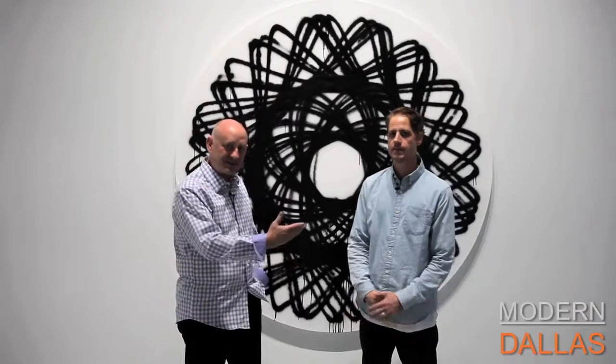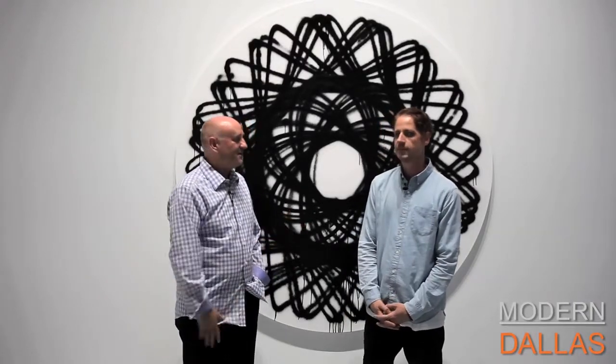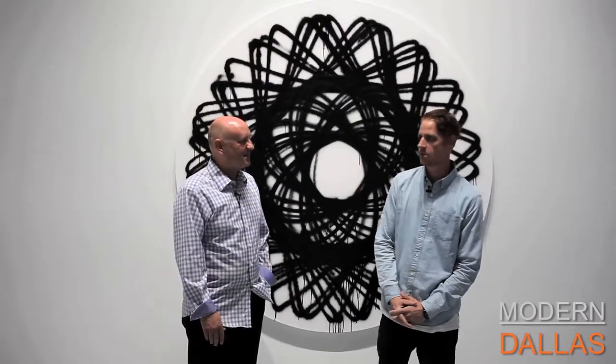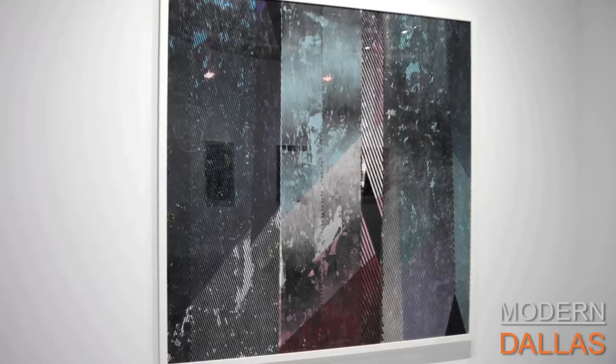Modern Dallas Art this week is here at Circa 12 on Levee Street in the Dallas Design District. I'm here with Dustin Orlando, co-owner with his wife Gina. We're here to see 'Double Edged.' Tell us a little bit about this great group show. Sure — it's our summer group show. It runs until July 29th. You can come anytime during gallery hours or by appointment.